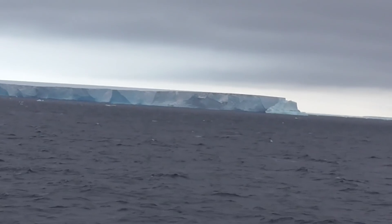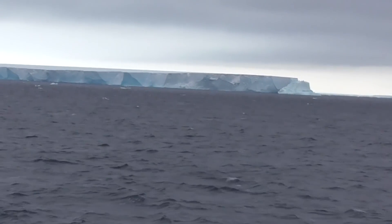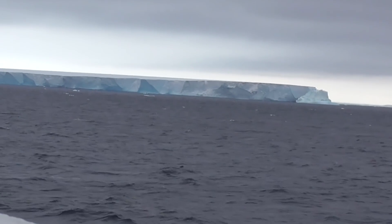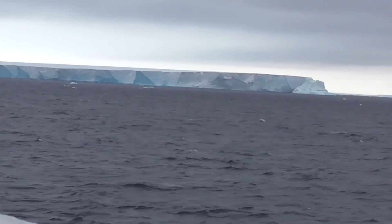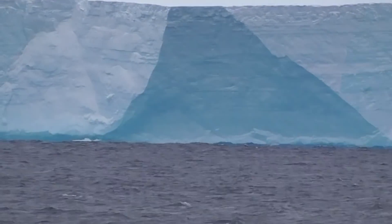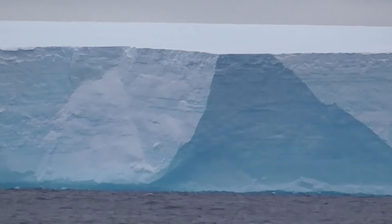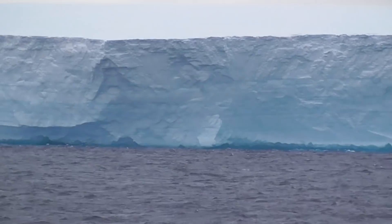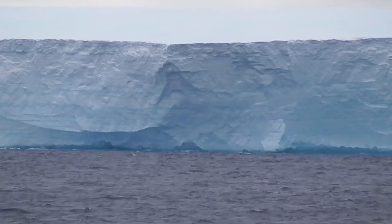And there it is, coming up in the distance — this huge, vast chunk that came off the Antarctic Peninsula, off the Larsen Ice Shelf. That comes to rest possibly around South Georgia, who knows when. Can you imagine what it's going to do to the levels of the oceans?